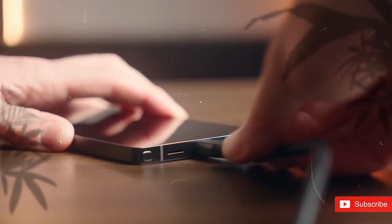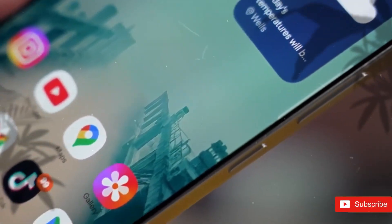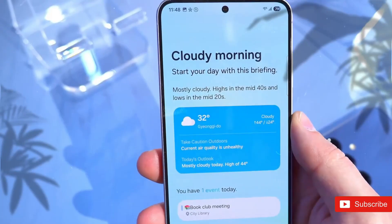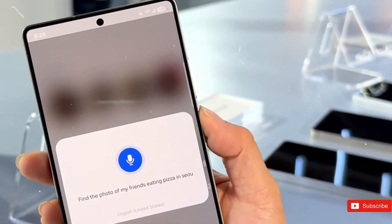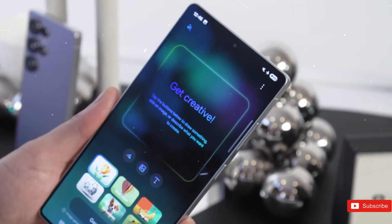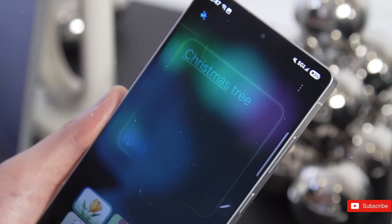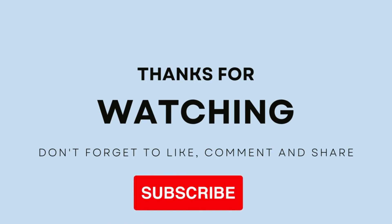The Samsung S26 Ultra reflects a measured approach to flagship design, focusing on refinement and user-centric features. From its powerful camera system and immersive display to its ergonomic form and unique materials, the S26 Ultra delivers a tempting combination for consumers seeking a high-end smartphone. As competition with Apple's iPhone 17 Pro intensifies, the S26 Ultra's focus on balance and usability may prove to be its defining strength. That's all we know for now — we'll keep you updated as soon as we have more information.